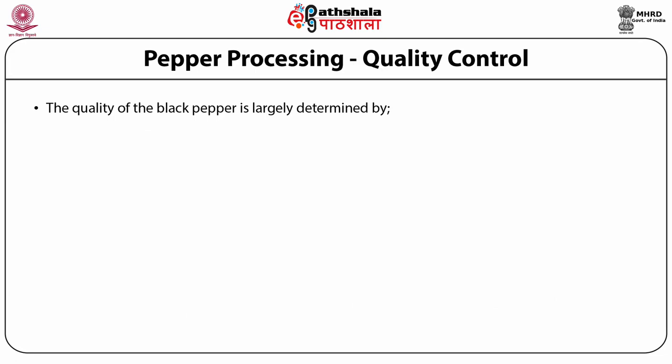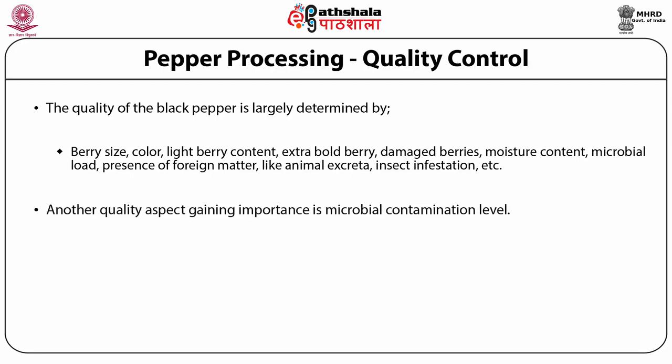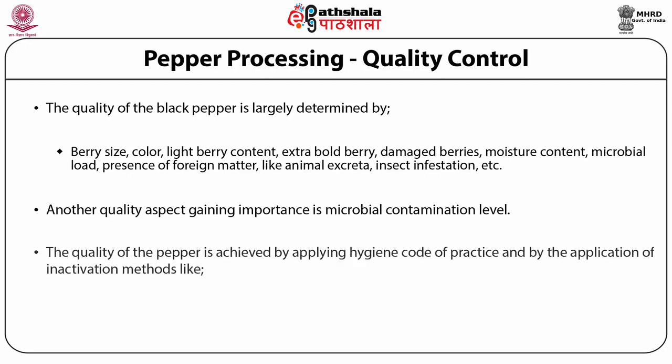The quality of black pepper is largely determined by berry size, color, light berry content, extra bold berry, damaged berries, moisture content, microbial load, and presence of foreign matter like animal excreta and insect infestation. Another quality aspect gaining importance is microbial contamination level. The quality of pepper is achieved by applying a hygiene code of practice and by the application of inactivation methods like irradiation, vacuum fumigation, and thermal treatments.